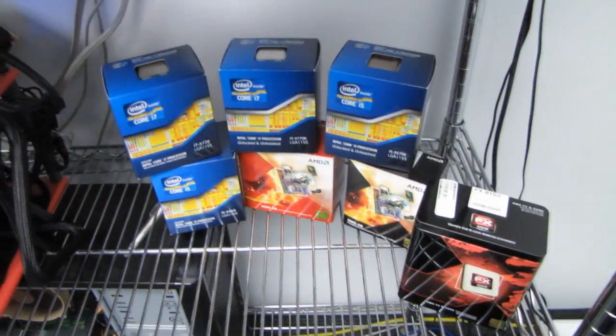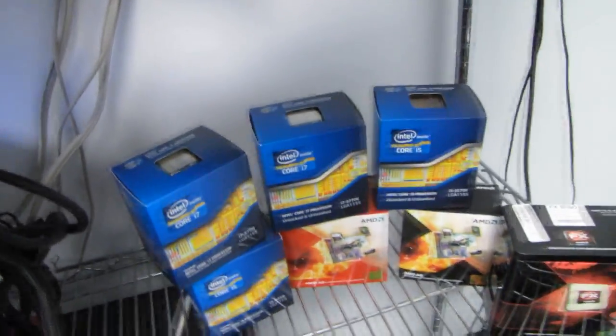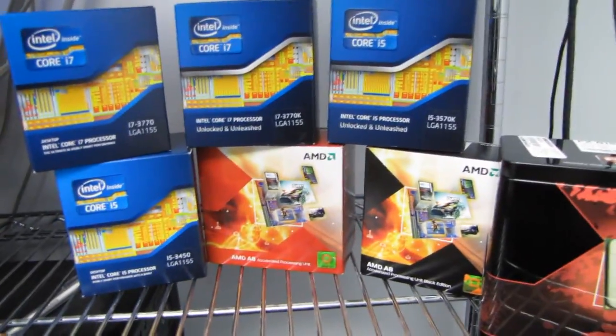Welcome to my belated Ivy Bridge coverage. In front of me I have a few different processors. Some of the processors that we've tested are represented by boxes here, some are not. I want to start with outlining the overall Ivy Bridge lineup.